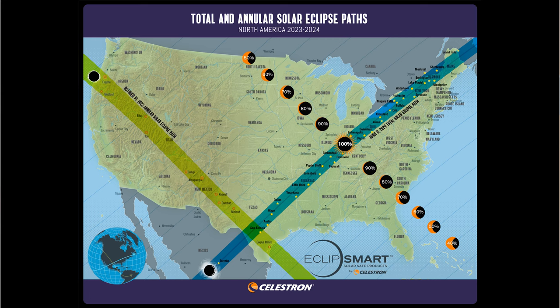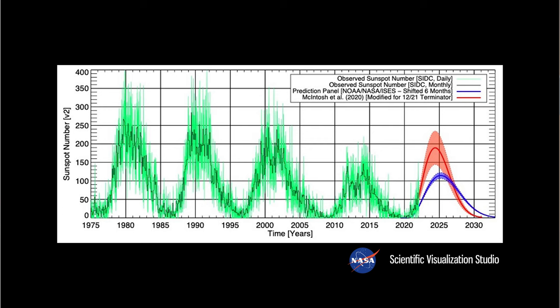A total solar eclipse on April 8th, 2024 will be visible from the southeastern and northeastern United States and northern Mexico. These events promise to put on a show for millions of people. Your Celestron Eclipse Smart gear will provide you with solar viewing experiences far beyond these eclipses. Over the next few years, our star the sun will be at its most active state — a solar maximum.